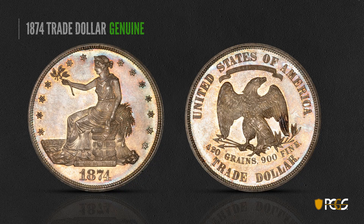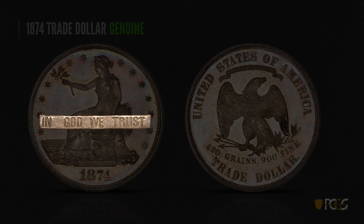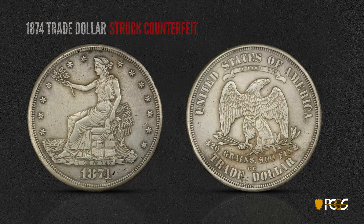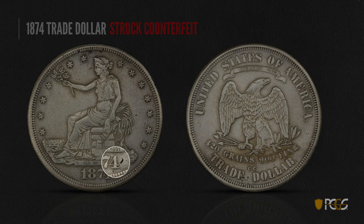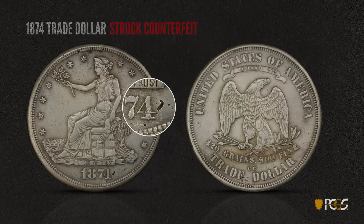Here's a trade dollar — this is an 1874, a genuine example. Note the even, uniform letters in the motto: very clean, very crisp, all in a perfect line. Here is a struck counterfeit — completely struck from fabricated dies. Take a look at the 'In God We Trust' here. The letters are irregular; see how big that U is — much bigger than the R or the S. That's a sure sign of a bad coin. Also, look at the rough fields: you see little depressions and problems in the fields. That whole thing just doesn't look right.